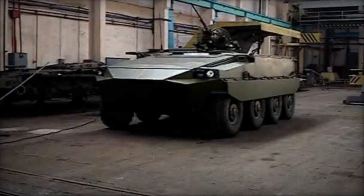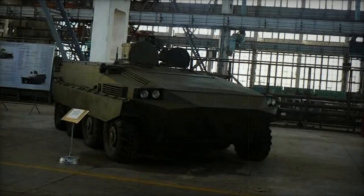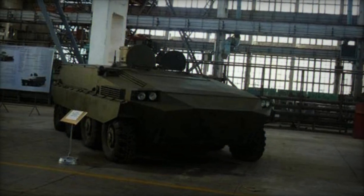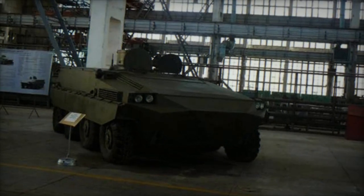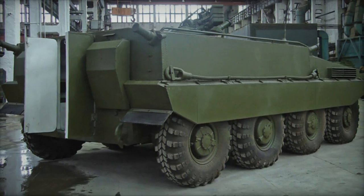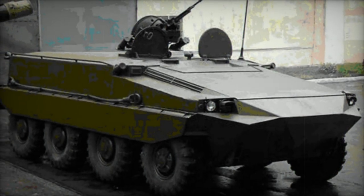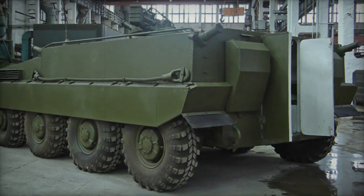Additionally, the turret was removed to create space for the troop compartment. Featuring a low-profile hull, the vehicle benefits from a front-mounted engine that offers additional protection for the crew and dismounts. For enhanced protection, add-on explosive reactive armor blocks can be installed. Claimed to withstand hits from 90mm armor-piercing projectiles in the front arc and RPG-7 grenade launcher hits on the sides, the rear end provides protection against 14.5mm armor-piercing rounds.